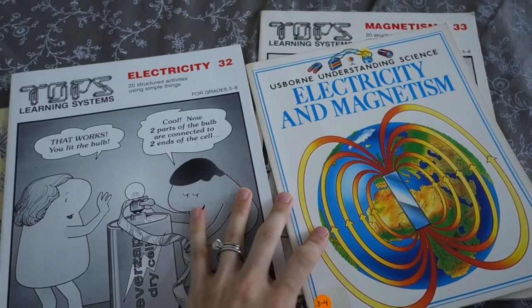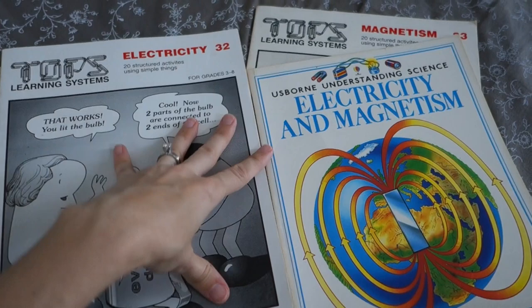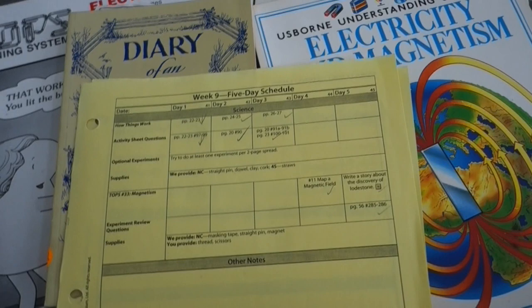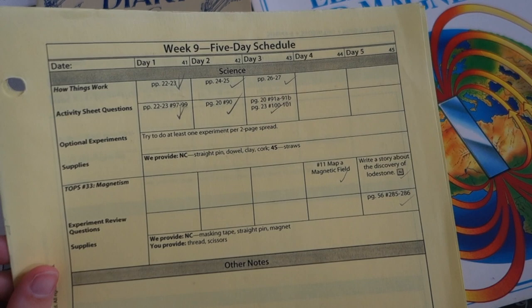And now, Sonlight. Sonlight of course brings its literature-based approach to everything, including science for the elementary levels. Most of our homeschool materials are a little bit on the older side since we've been homeschooling a long time, but they still work — no need to throw something away after using it just once.